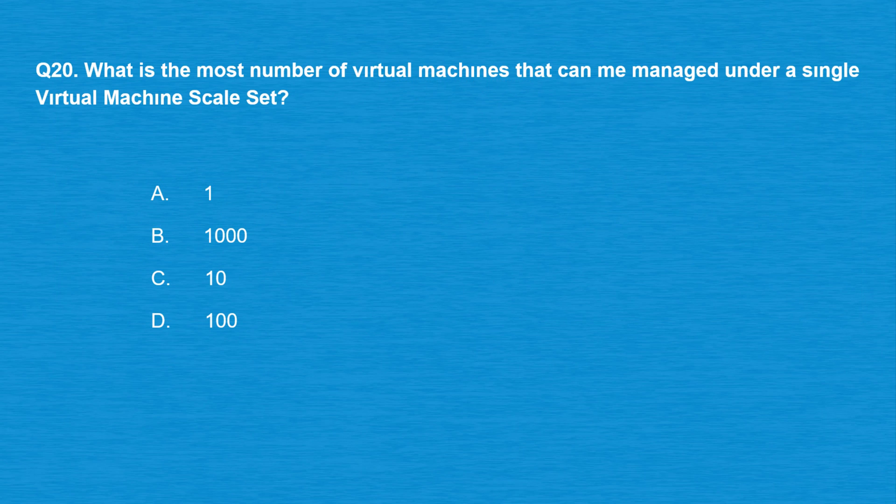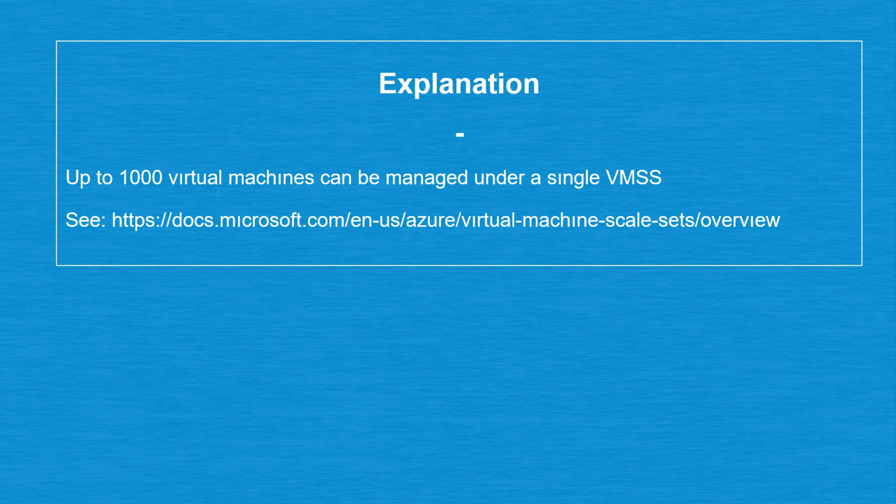Question number 20: what is the most number of virtual machines that can be managed under a single virtual machine scale set? Option A: 1. Option B: 1000. Option C: 10. Option D: 100. The correct answer is option B: 1000. Up to 1000 virtual machines can be managed under a single VMSS.